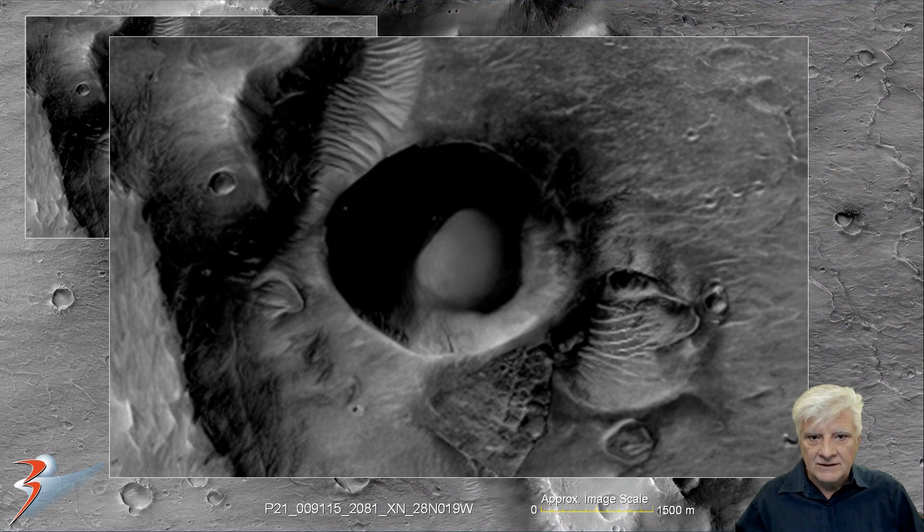What produces something like that in nature? Was it a huge spherical ball that crashed there — but how come it didn't break up? Or was this area muddy and this thing fell there and caused that circular depression? Or is it something that's been made, manufactured, in the center of that circular depression?